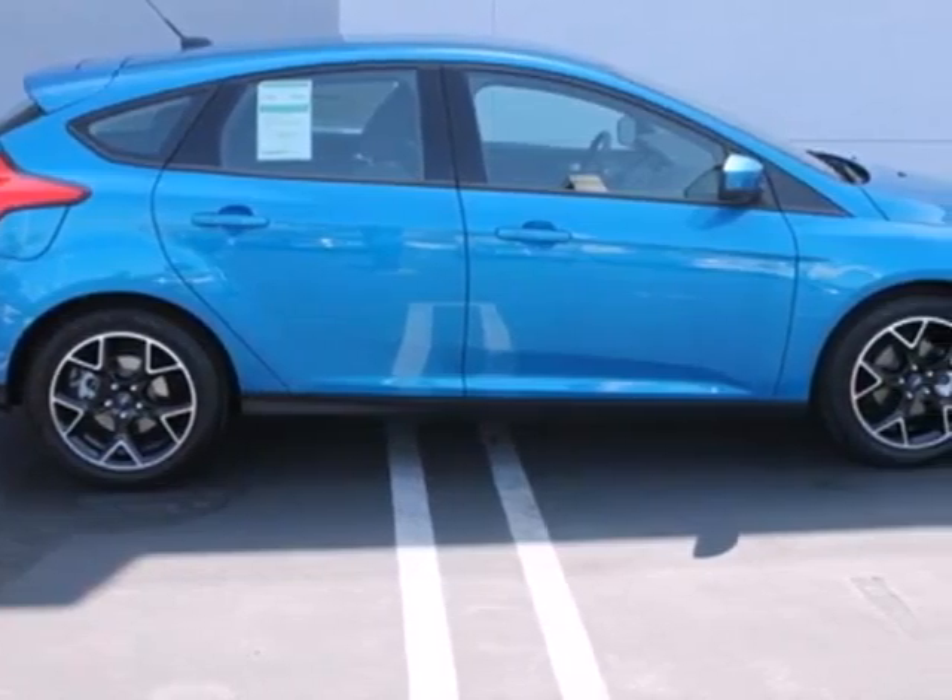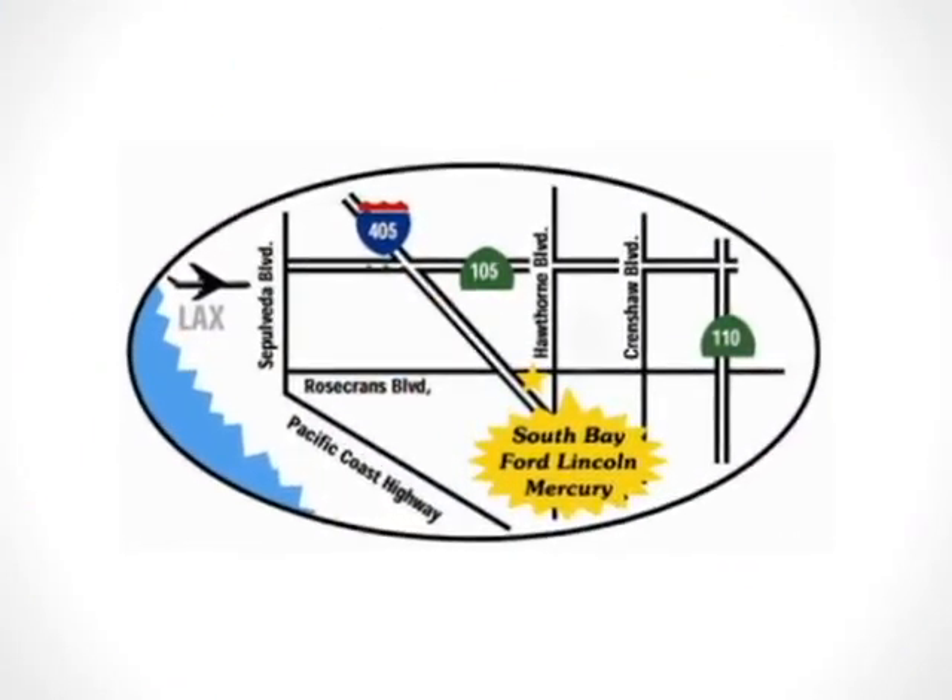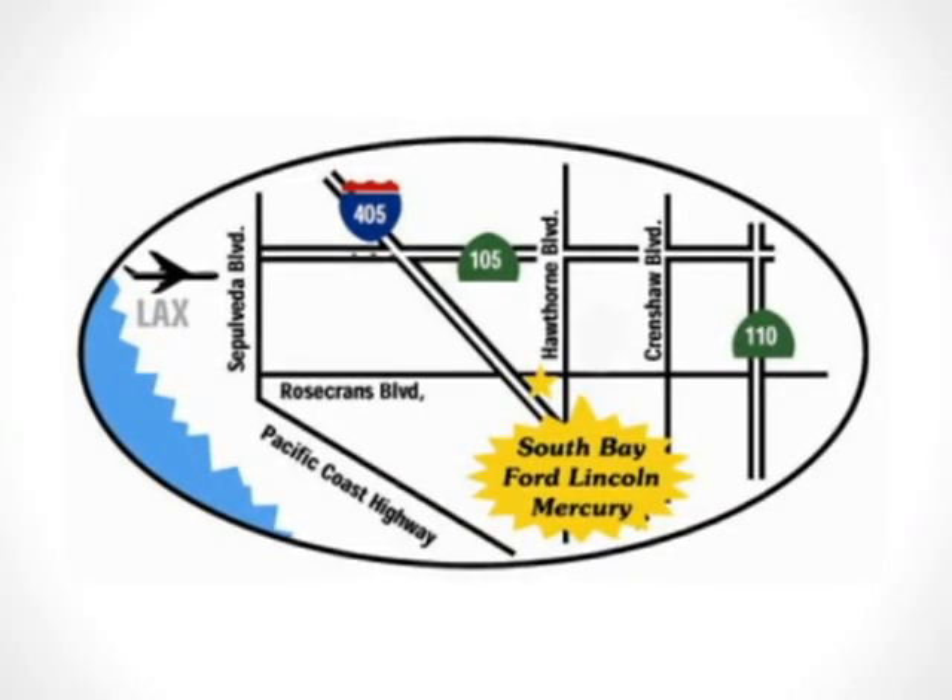Stop in today for a test drive. Call, click, or stop in today. We are conveniently located by the 405 Freeway at 5100 West Rosecrans Avenue in Hawthorne, California.